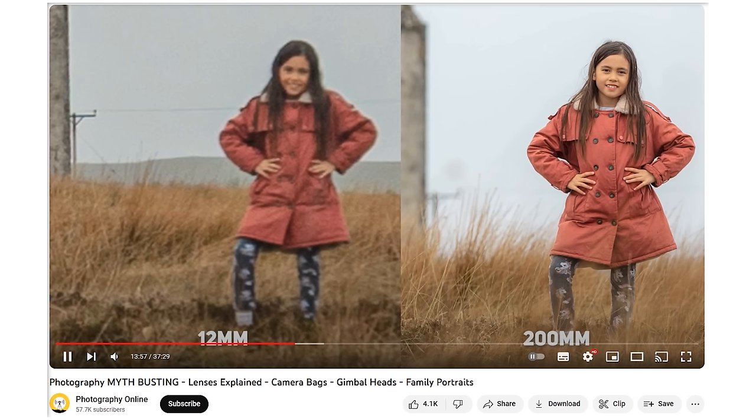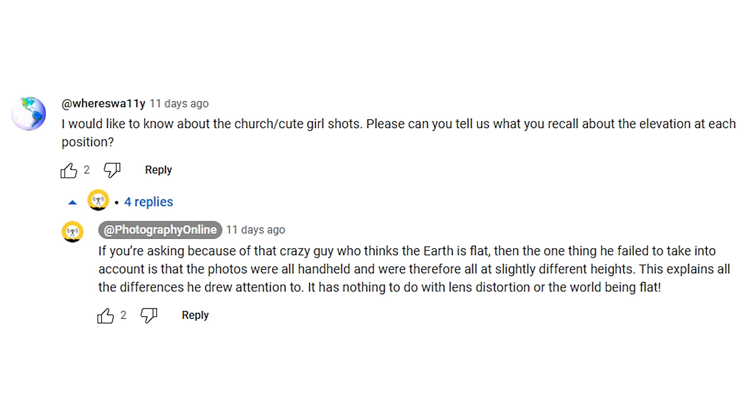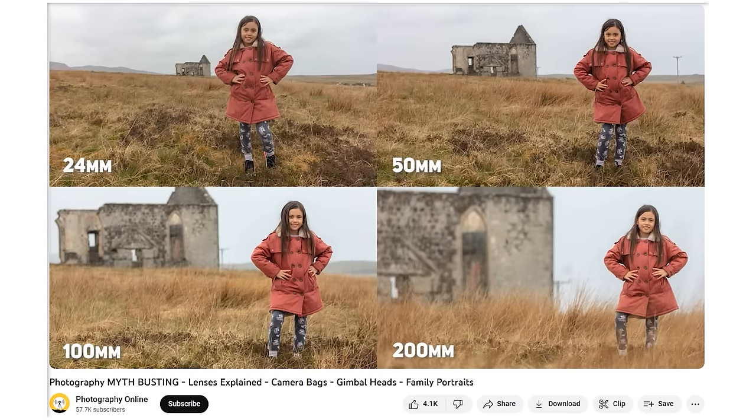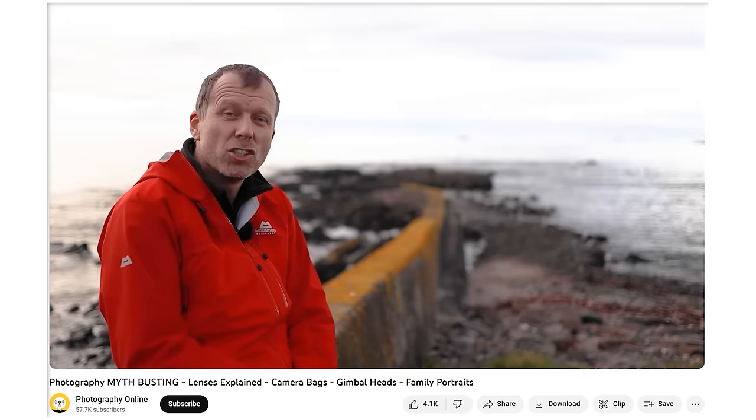Photography Online's video shows two images side by side — one shot at 12mm and the other at 200mm — and the 200mm photo has no mountain visible in the background, which Flatzoid attributes to lens compression, apparently causing an entire mountain to completely disappear from view. Even though Photography Online themselves confirmed in the comment section that the photos were taken from different heights, they also included a 100mm shot in the comparison in which the mountain is still clearly visible, and later in the video they talk about how lens compression doesn't actually exist.